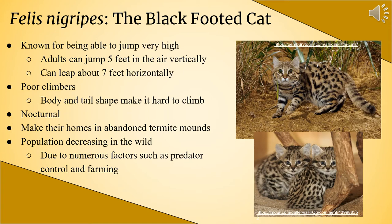What the black-footed cat is most famous for is their ability to jump really high. Adults can jump five feet near vertically and seven feet horizontally in one leap. However, they're poor climbers — they simply don't have the body shape nor the tail length to climb trees safely. Thus, the black-footed cat makes its home in abandoned termite mounds, which also helps them escape the hot African heat. They are a threatened species with a decreasing population, mainly due to human impacts like pollution from farming and predator traps.